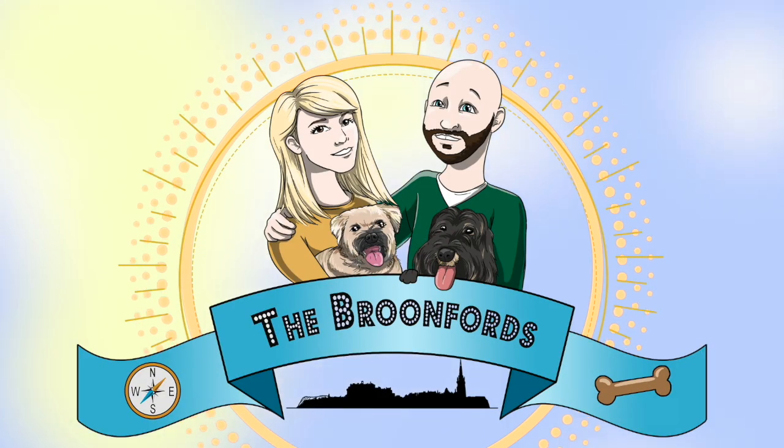Hello everyone. Today I'm going to tell you three more things you might miss when you come to Edinburgh. Now, this is a funny one we're going to start off with. I was looking up little things that you might miss, and this is not something you'd come to see — why would you? But it's interesting to tell you.